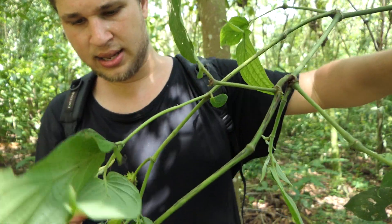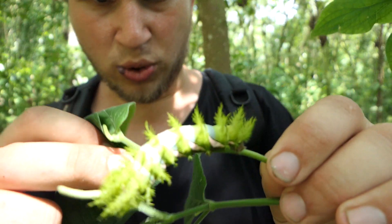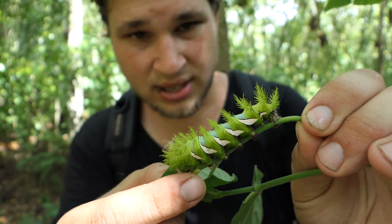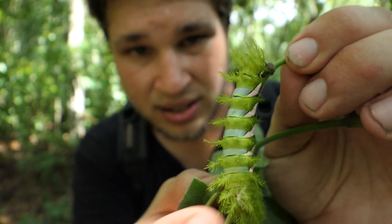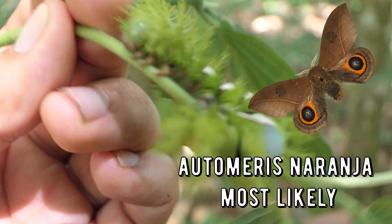Ladies and gentlemen, this is Bart Coppens from the rainforest in Brazil, and every day I'm here to show you new cool animals. What I found today — here it is! You have to be careful because this one can sting. Can you guys see it? This is a venomous caterpillar from Brazil. It's of a Saturnid moth — an Automeris species. Can you see it? I found it here in the vegetation in the rainforest.